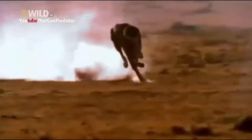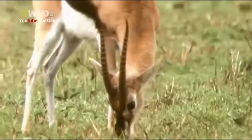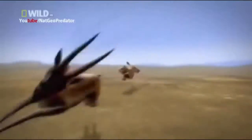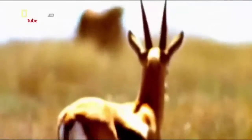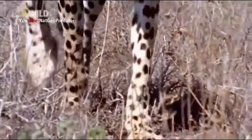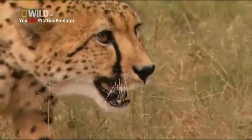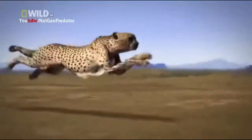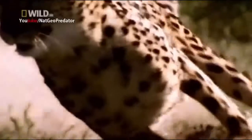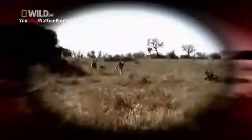For millions of years, the fastest animal on the planet — the cheetah — has had the antelope in its sights. But evolution has given the antelope an arsenal of countermeasures, so it has a chance to escape. In order to survive, this cheetah has had to develop more weapons than just her speed. It's the ultimate battle of biomechanics, as science determines who wins one of nature's deadliest face-offs.